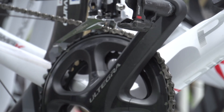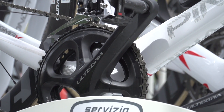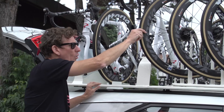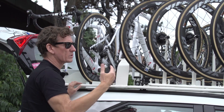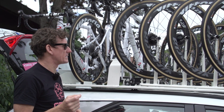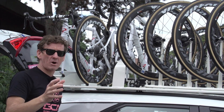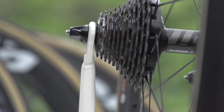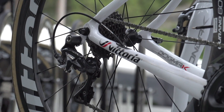Here we have Shimano Ultegra, and just down here we have Campagnolo Super Record — so a real mix. Interestingly, all of the wheels are shod with Vittoria CX 25mm tyres, but all of the wheels have exclusively Shimano cassettes, because Shimano are now compatible with 11-speed Campagnolo, so thankfully no problems there at all.